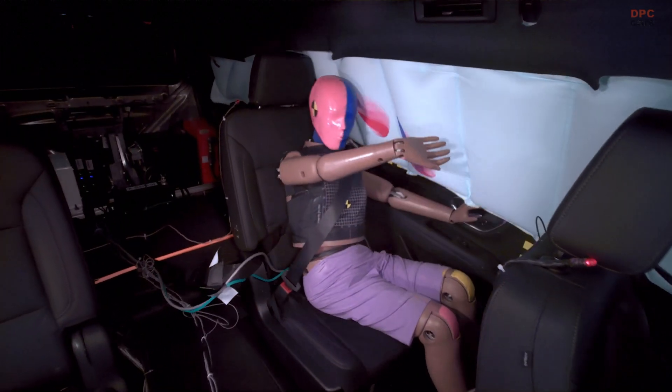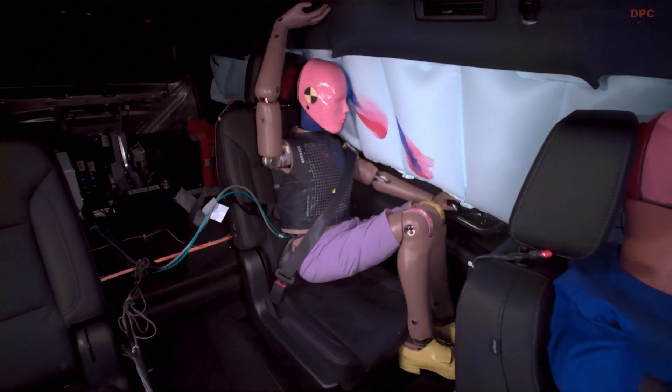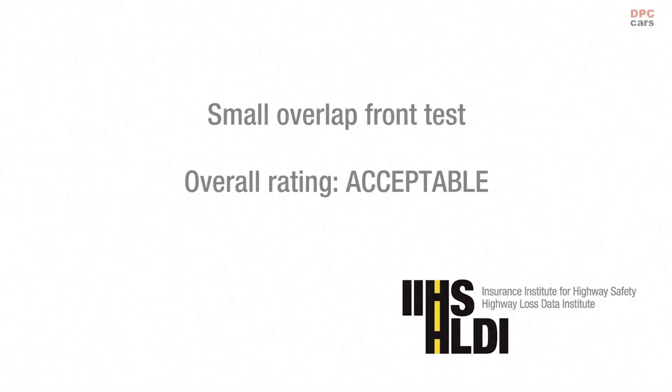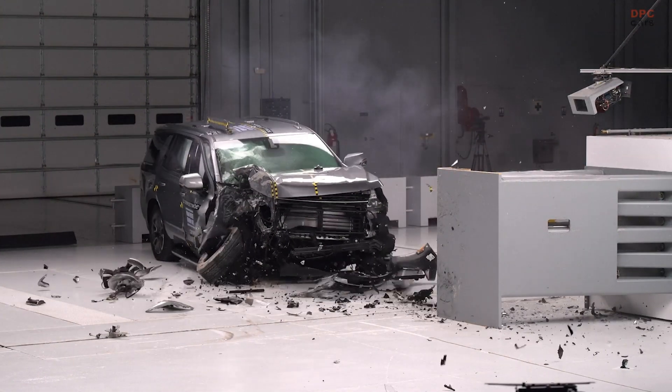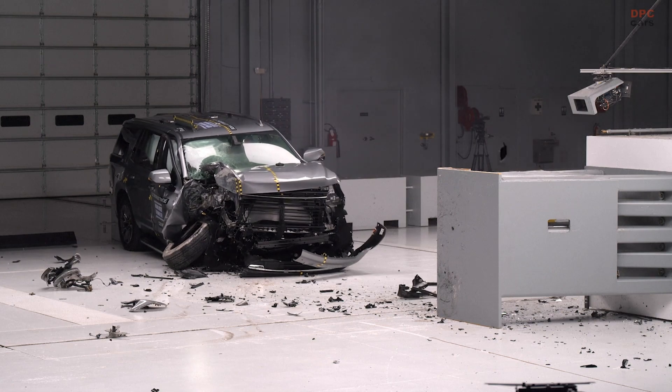This is the Jeep Wagoneer used in the small overlap test. And as you can see, the vehicle structure held up much better than in the Ford Expedition test. This is one of the important things we want to see in the small overlap crash in order to earn a good rating.